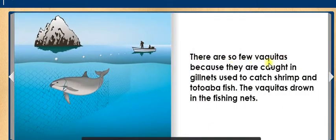There are so few Vaquitas because they are caught in gill nets used to catch shrimp and totoaba fish. The Vaquitas drown in the fishing nets.